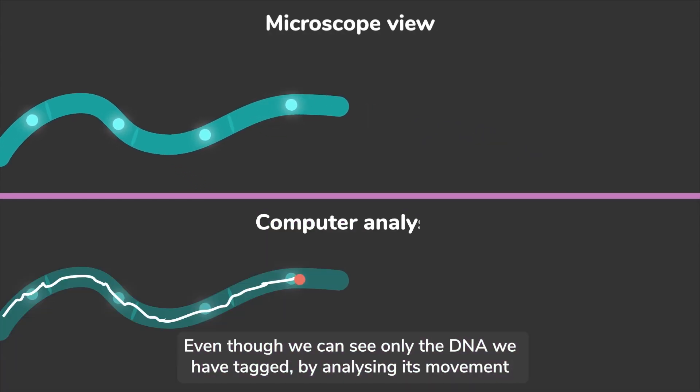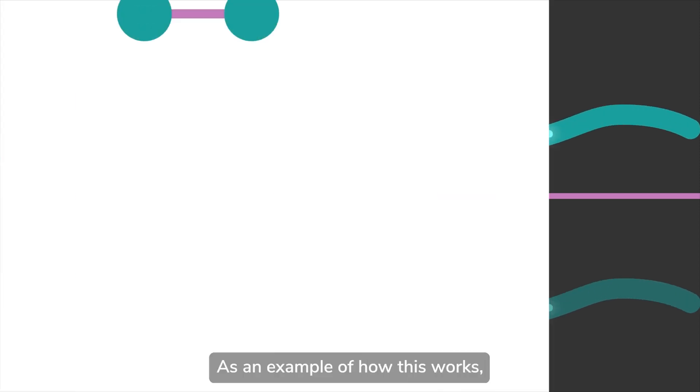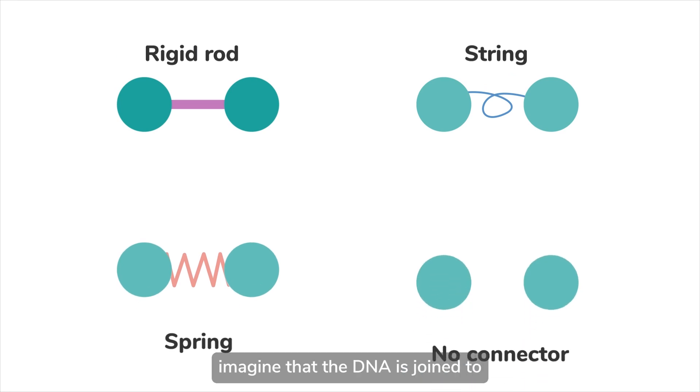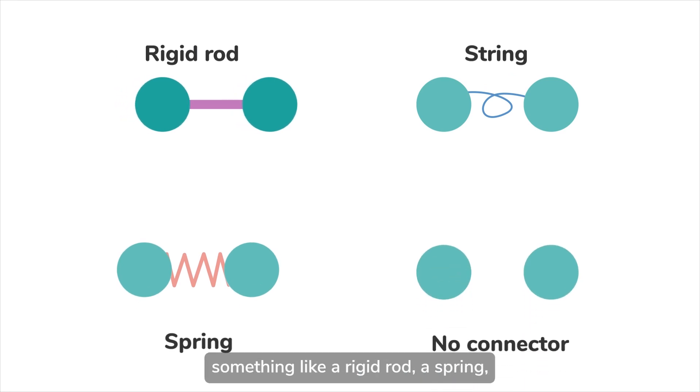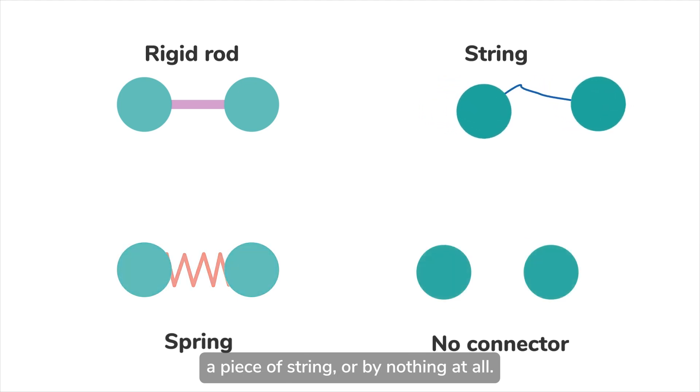Even though we can see only the DNA we've tagged, by analysing its movement, we can identify what type of invisible forces are controlling it. As an example of how this works, imagine that the DNA is joined to something like a rigid rod, a spring, a piece of string, or by nothing at all.